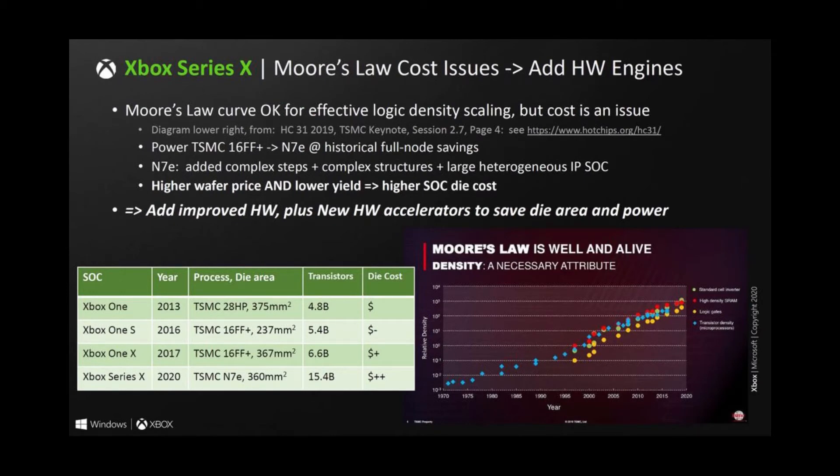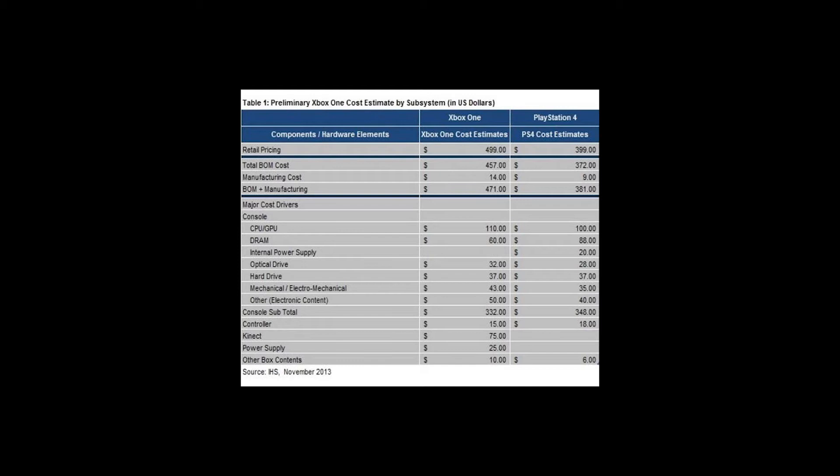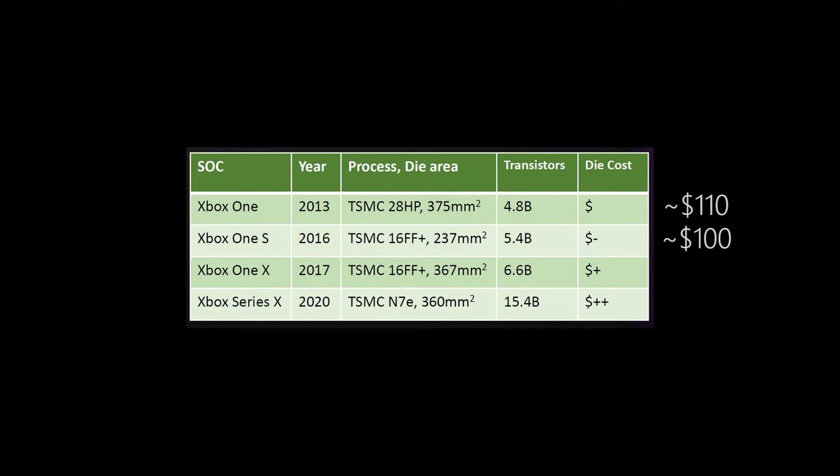There's another interesting slide going into the cost of the die itself. The Xbox One had a die cost of about dollar-one, and looking at the bill of materials online, that die probably cost around $110. The Xbox One X was dollar-plus, so roughly about $100 as well — though the Xbox One X did not sell with the Kinect device, so they probably used those savings for the die cost, selling it at the same $499 price. I'm guessing the Xbox One X die cost was around $170 to $200.